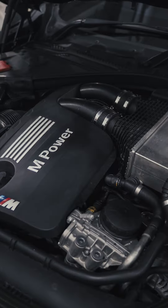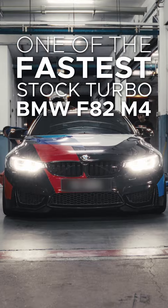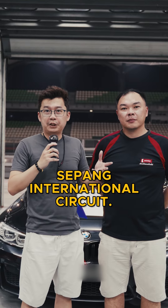This is one of the fastest stock turbo BMW F82 M4s in Sepang. Welcome to Sepang National Circuit.